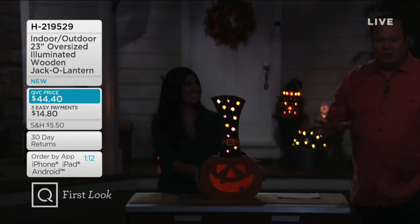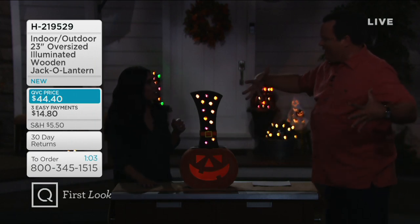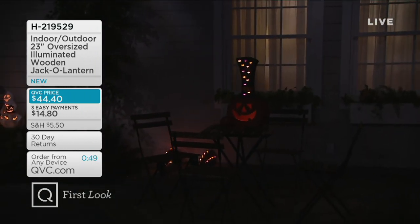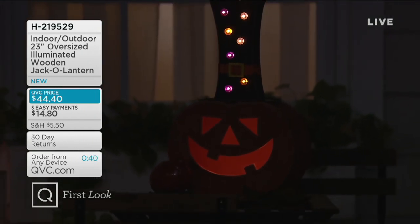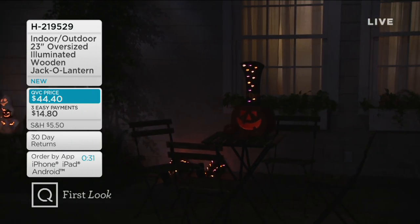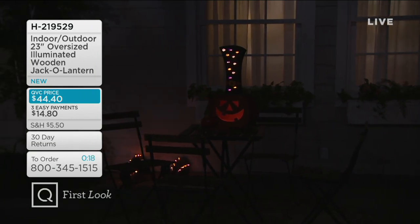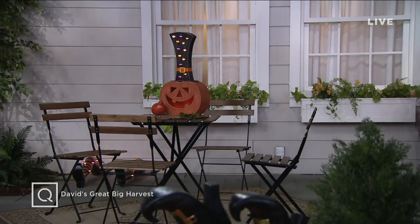David loves the tall stovepipe hat — as a tall guy himself, he liked that the pumpkin had a wide face with a skinny tall hat. It's mystical and fun. This item is brand new tonight. Everything in the show except the metal pumpkin soldier is new. The metal soldier was the only returning item because it sold out in minutes last year — and again tonight. All items are available on easy pay, with six easy payments if using the QCard.